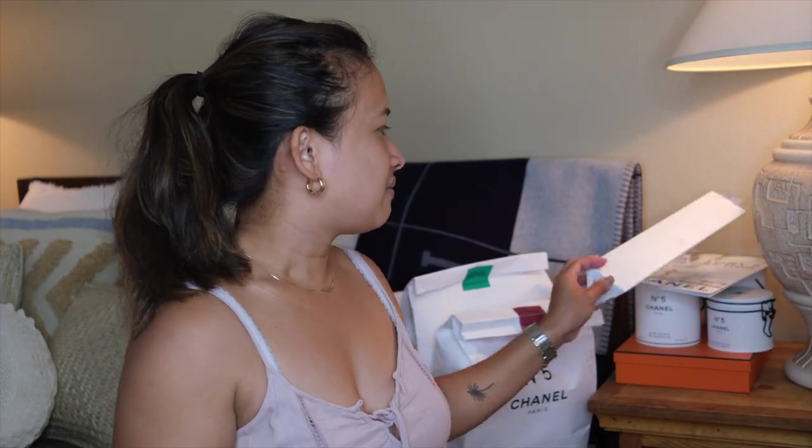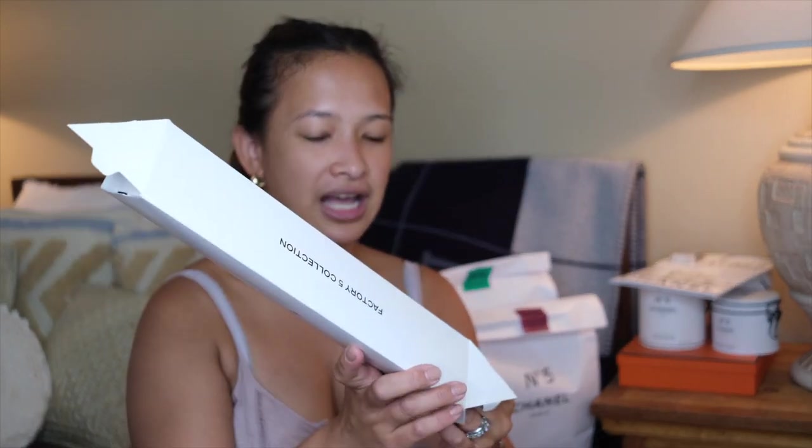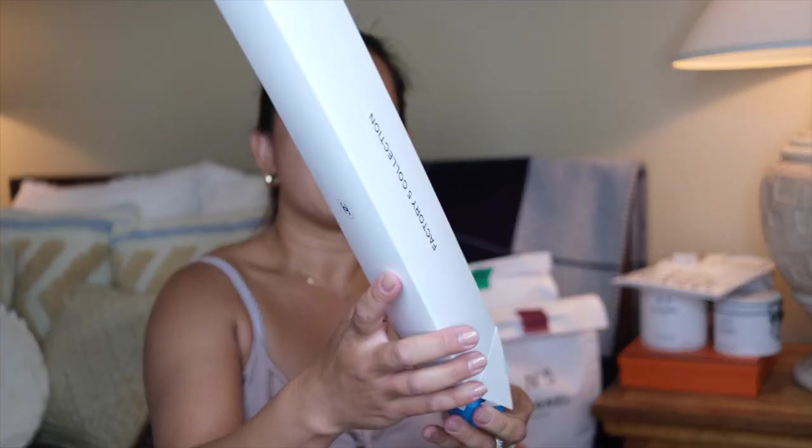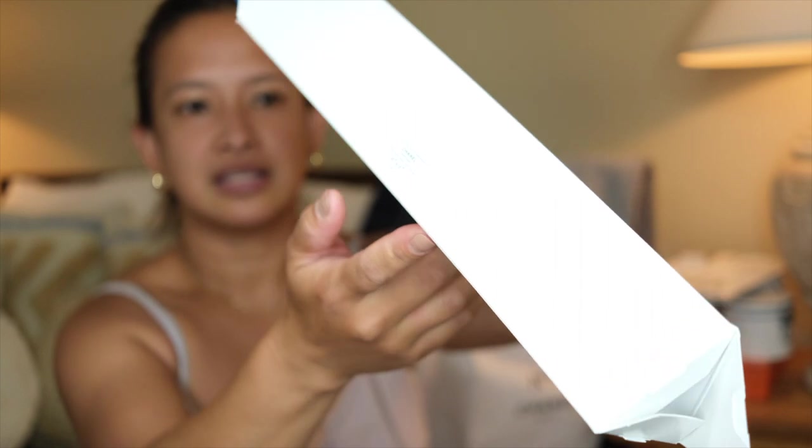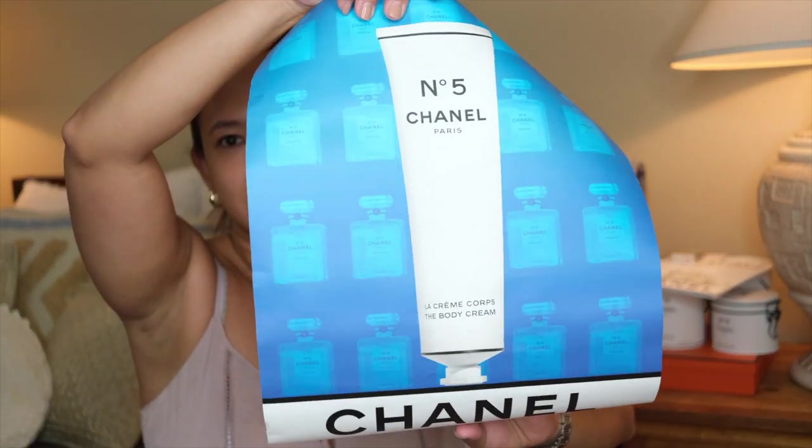They also gave me a poster. I don't even know what I'm going to do with it — I'll probably put it in kids' gift bags. The poster says 'complimentary' and has the Chanel logo. It's pretty much the Chanel No. 5 poster. Nothing too fancy, just a piece of paper, but it's free.